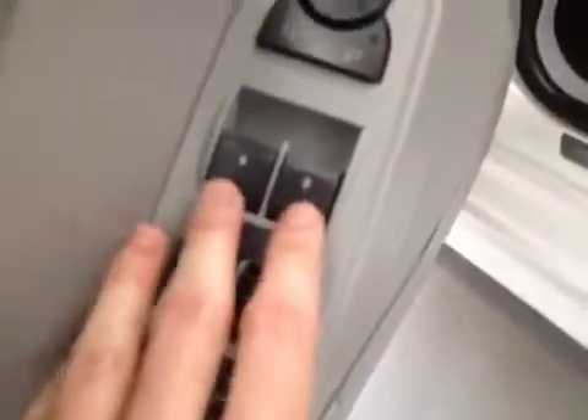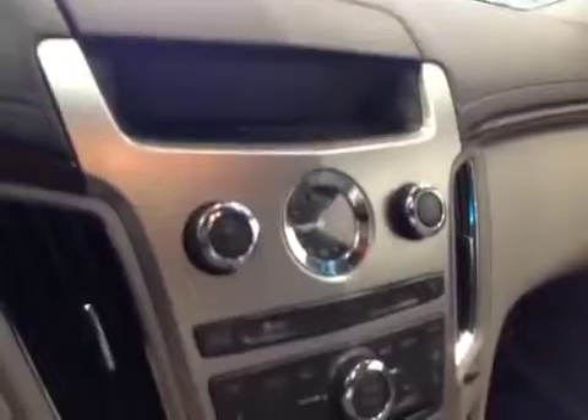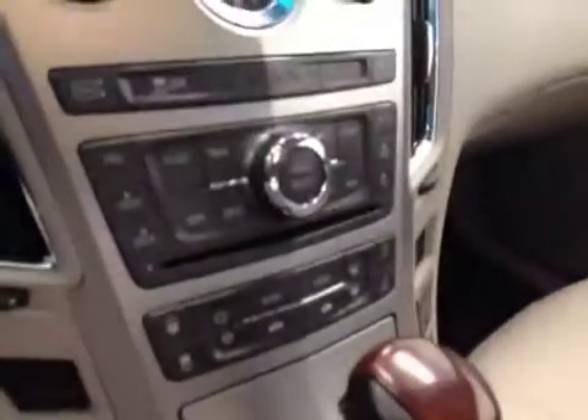Taking a look at the interior: door locks, window locks, window switches, mirror control, memory seats, and easy exit. Steering wheel controls for the cruise, plus a heated steering wheel. AM/FM stereo with CD player and integrated navigation. Dual-zone climate control, six-speed automatic. Front seats are heated and cooled. Vehicle comes with OnStar and programmable garage door openers. Power sunroof. Interior color is titanium and the upholstery is leather.